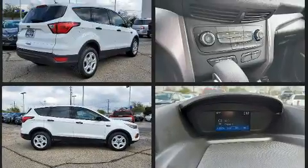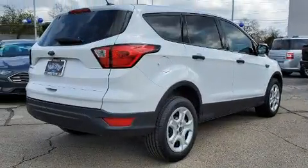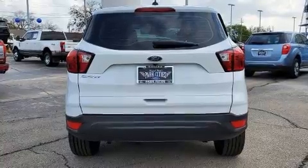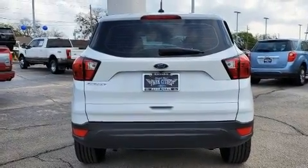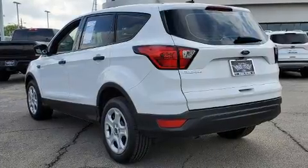All of the premium features expected of a Ford are offered, including one-touch window functionality, a tachometer, adjustable headrests in all seating positions, and cruise control. Audio features include an AM-FM radio and six well-positioned speakers.